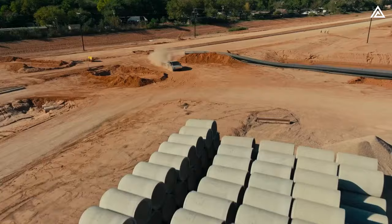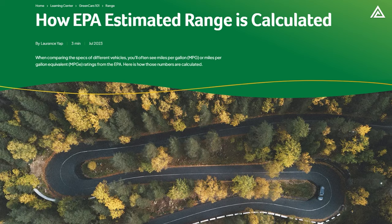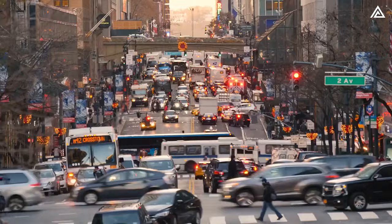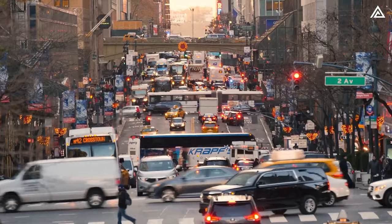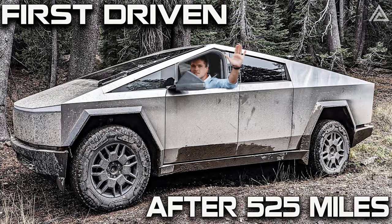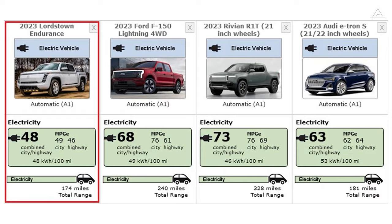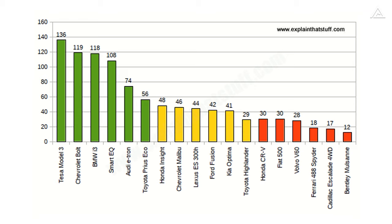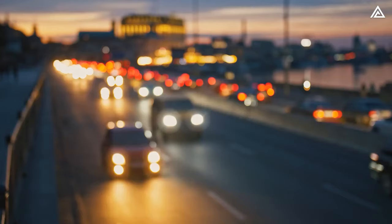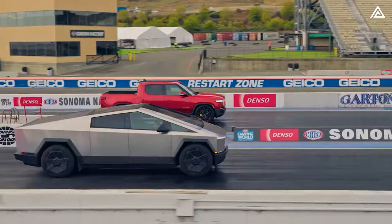While the EPA's estimated ranges serve as benchmarks for electric vehicles, they are not entirely accurate. The EPA conducts city and highway tests with a single driver and no passengers or cargo after a full overnight charge, repeatedly driving between cycles until the battery is depleted. The resulting energy consumption is calculated by dividing the kilowatt-hours required to recharge by the miles driven. However, these ratings are estimates — similar to MPG for gasoline cars — and actual range depends on driving habits, conditions, and weather extremes.